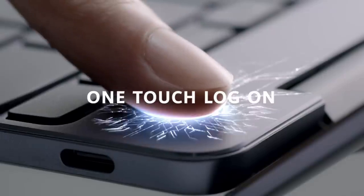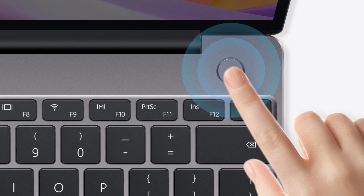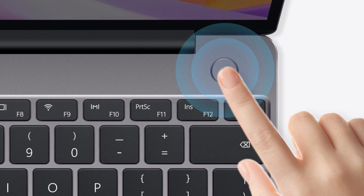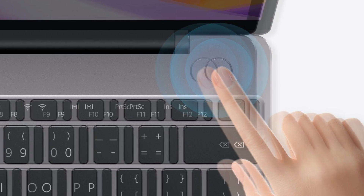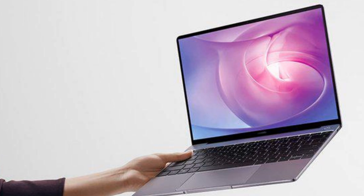The only important physical feature to note is the fingerprint reader. Integrated into the laptop's power button, this is an extremely quick and convenient way to log in using Windows Hello. You won't need to wait more than a second after starting up your laptop to find yourself at the Windows 10 desktop.